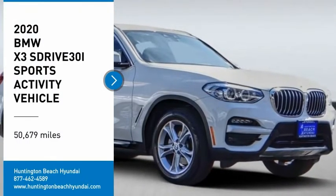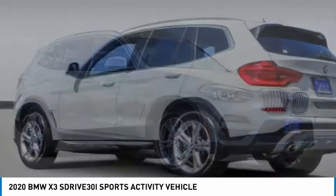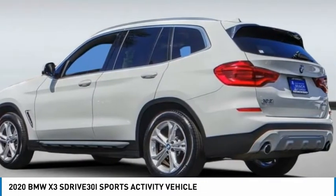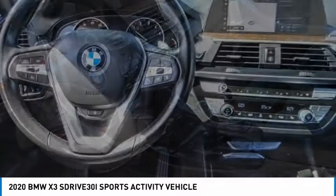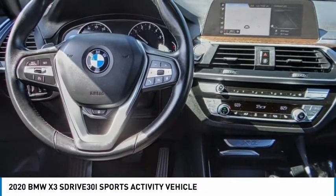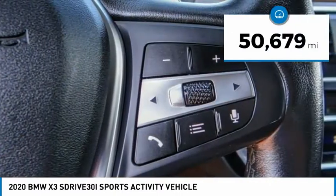Take a ride in the 2020 BMW X3. The BMW X3 builds on the success of the original by developing its core competencies while adding new technology to establish new benchmarks for agility, efficiency, and comfort. This vehicle has less than 55,000 miles.